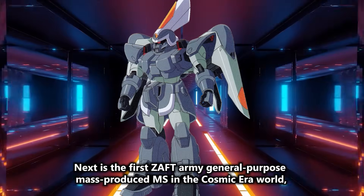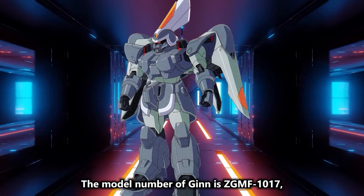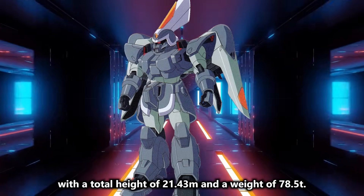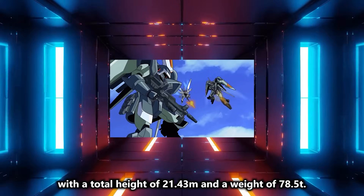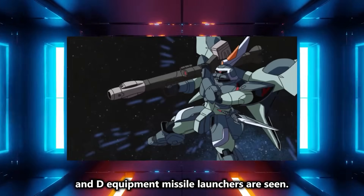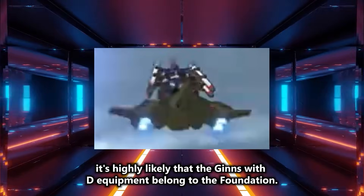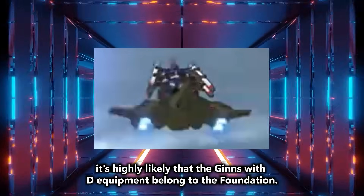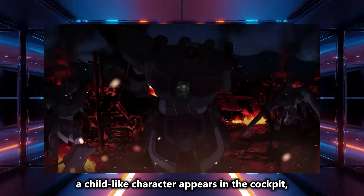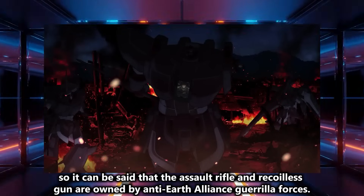Next is the first Zaft Army general-purpose mass-produced MS in the Cosmic Era world, the JIN. The model number is ZGMF-1017, with a total height of 21.43M and a weight of 78.5 tons. In the third trailer, JINs equipped with assault rifles, recoilless guns, and D-equipment missile launchers are seen. It's highly likely that the JINs with D-equipment belong to the Foundation, while in another scene a child-like character appears in the cockpit, suggesting the assault rifle and recoilless gun units are owned by Anti-Earth Alliance guerrilla forces.